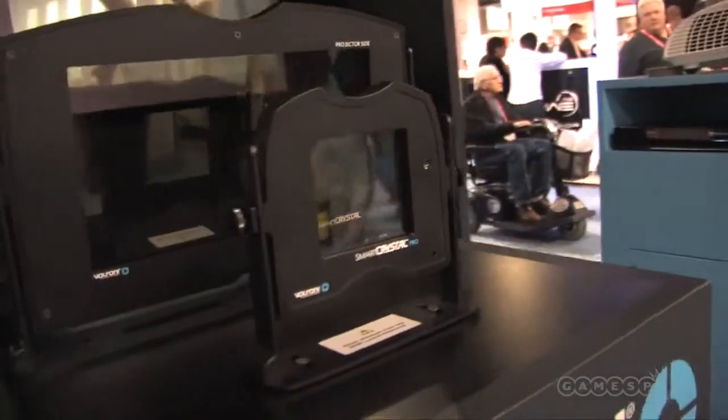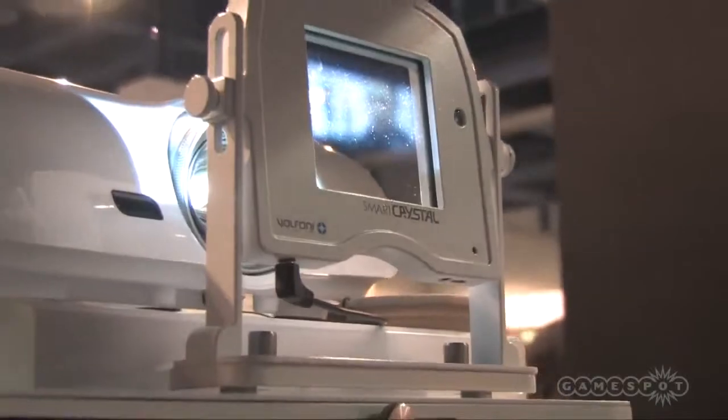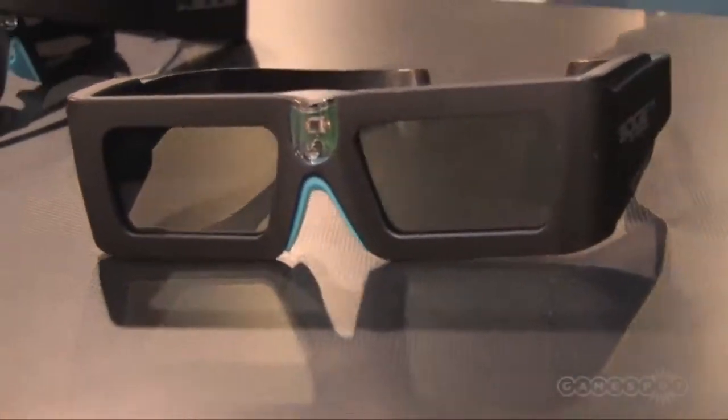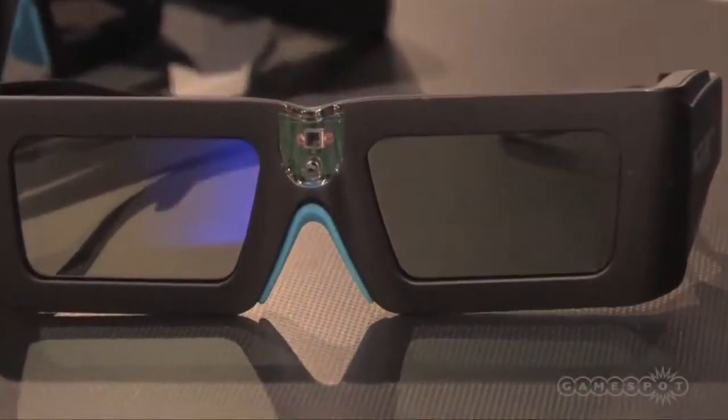One line is passive, called Smart Crystal, which consists of a polarizer and a polarization modulator. We use that with passive glasses, which allow people to have a 3D experience at home with a silver screen. We also have active glasses, where the electronics are directly embedded inside the glasses, which allows people with a regular screen to enjoy a very cool 3D experience.